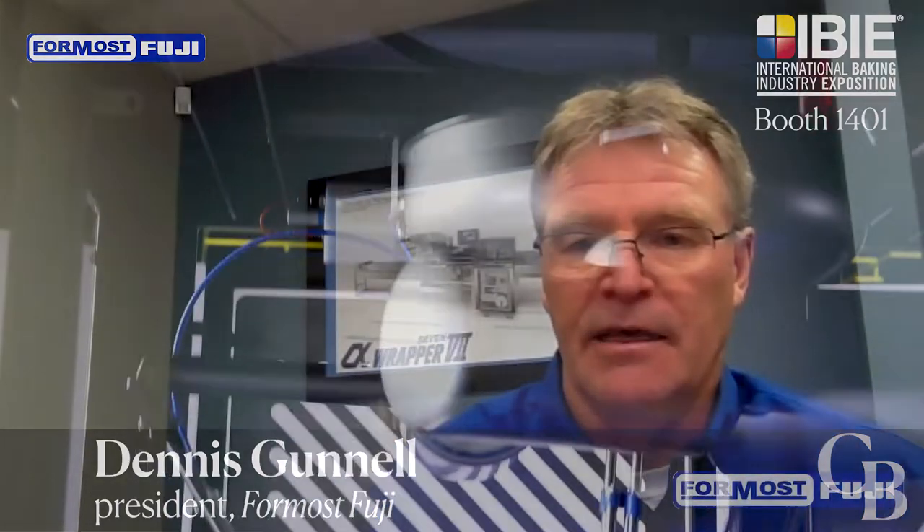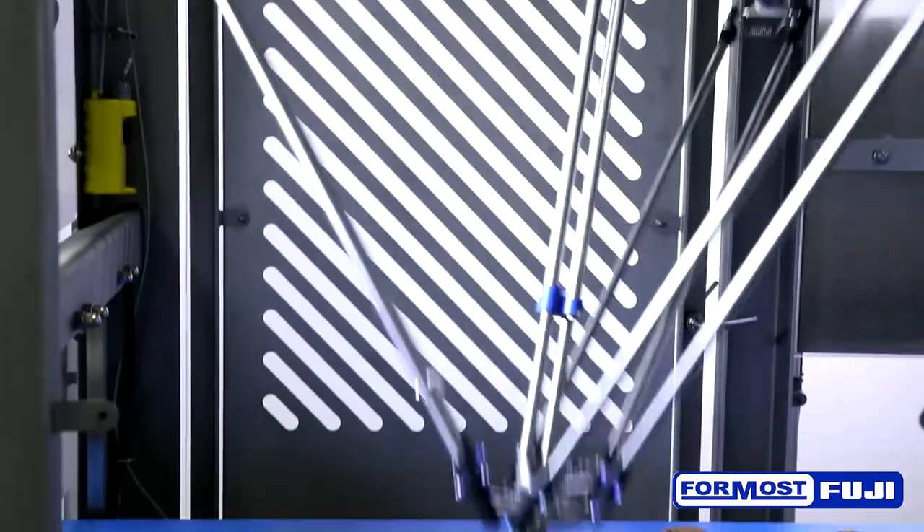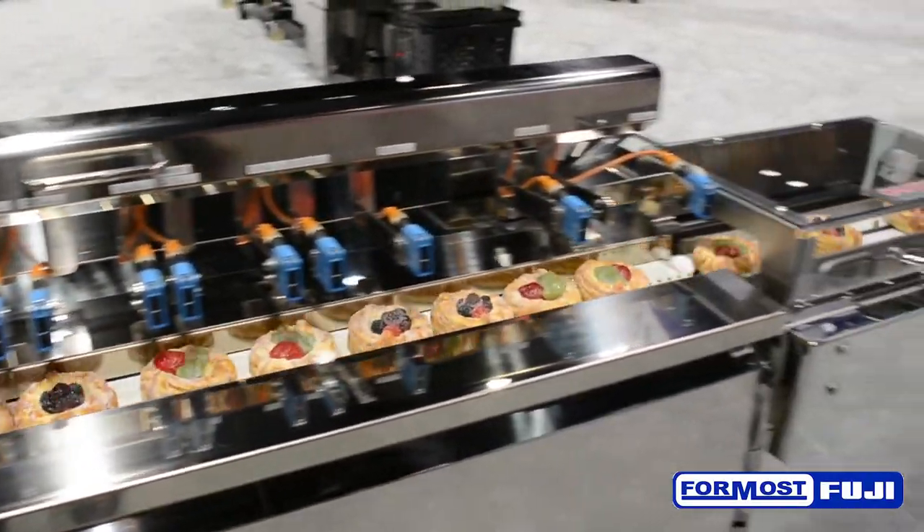We are pleased to be partnering with JLS Automation on a completely automatic robotic line. This line will be running individual danishes and featuring our cutlass and packless features as well as a Videojet printer.